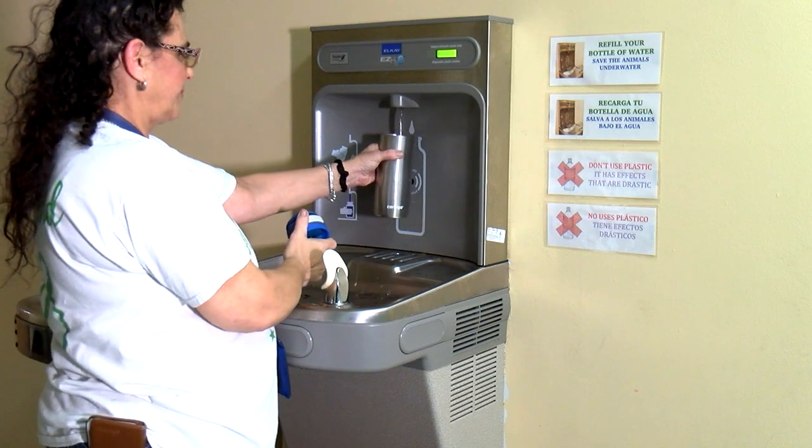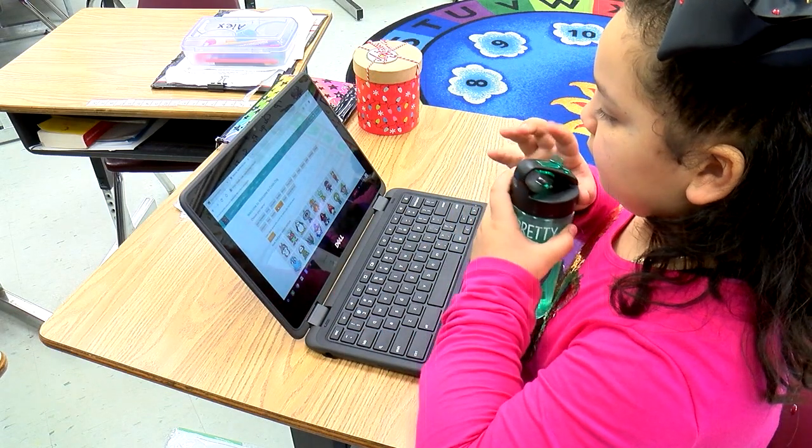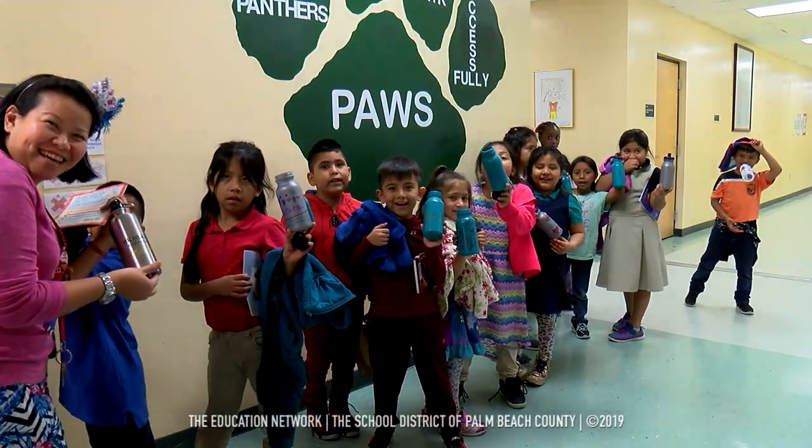In addition to Highland Elementary, more than a dozen district schools have refilling stations, keeping students hydrated while helping the environment. Trisha Shervin for the Education Network, keeping you informed.